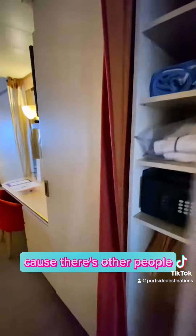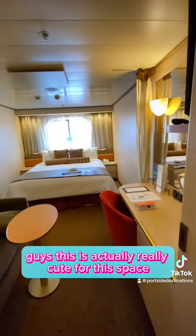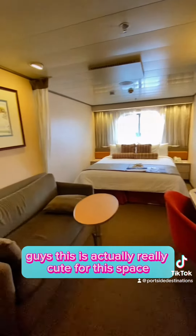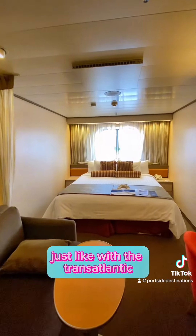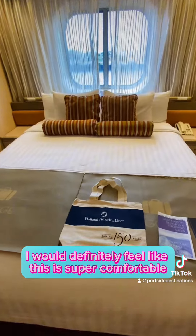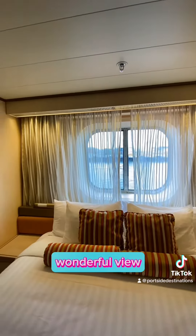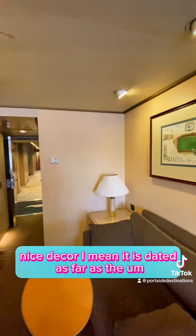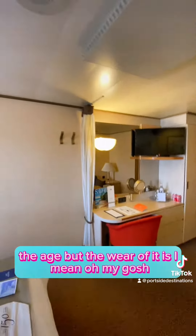I'm trying to do this quick because there are other people coming to tour the room too. This is actually really cute for this space — I definitely feel like, just like with the transatlantic, this is super comfortable. 150th anniversary, wonderful view, nice decor. It is dated as far as the age, but the wear of it is impressive.